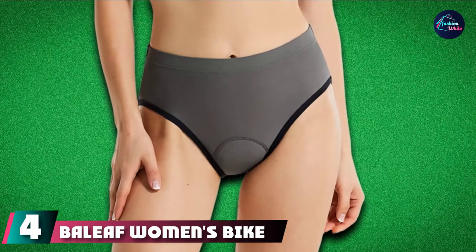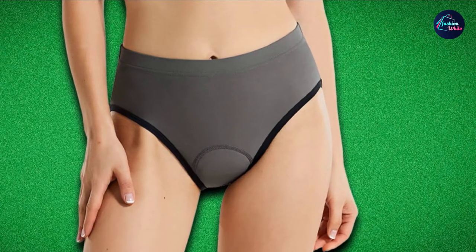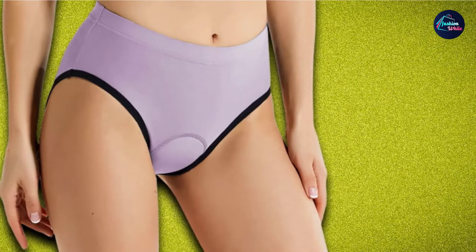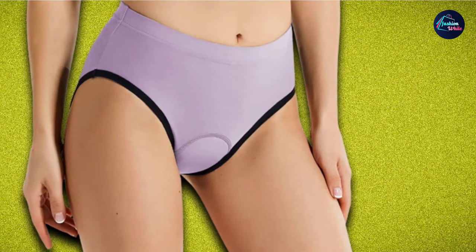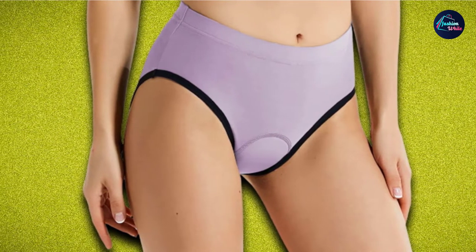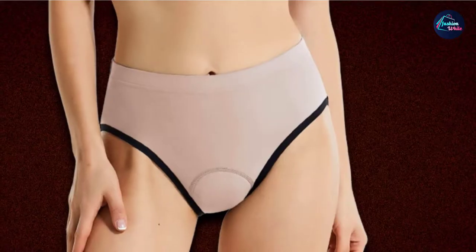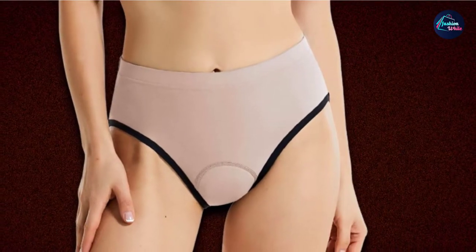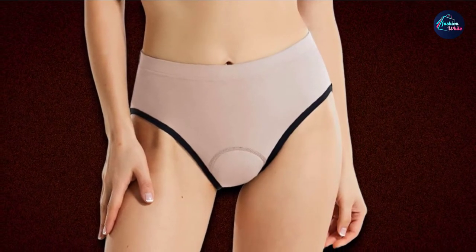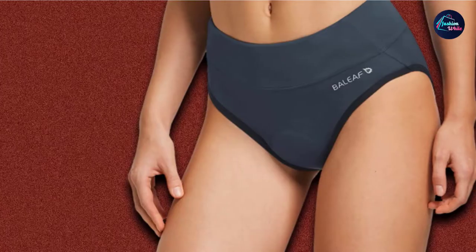Next at number four, we have Baleaf Women's Bike Underwear. These moisture-wicking, high-rise briefs feature female-specific 3D chamois padding to reduce pressure points, disperse vibration, and provide comfort throughout your ride. These padded undies are even popular among horseback riders to protect and cushion the bum. Equipped with an elastic waistband, this pair of padded underwear stays put while creating a secure, roll-free fit made from 79% nylon and 21% spandex. The moisture-wicking, breathable fabric keeps the body cool and dry throughout a workout.